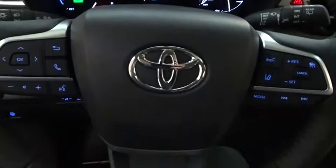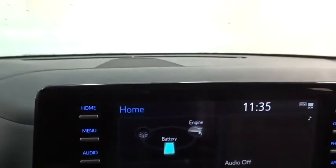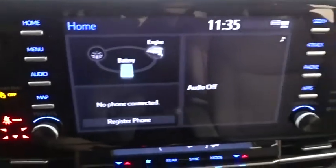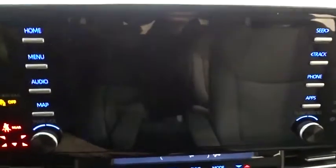Backup camera, power liftgate, keyless entry, power passenger seat, steering wheel audio controls, traction control, stability control, lane departure warning, anti-lock braking system, leather-wrapped steering wheel.